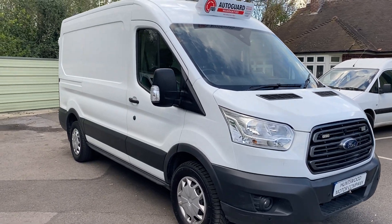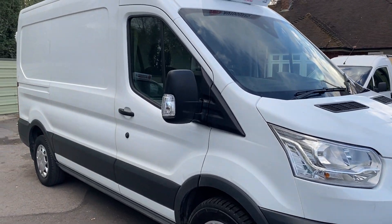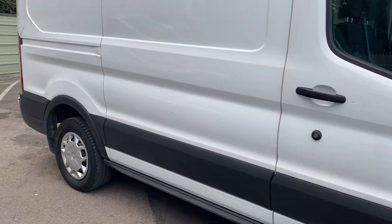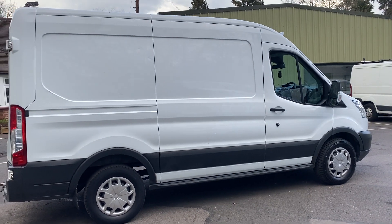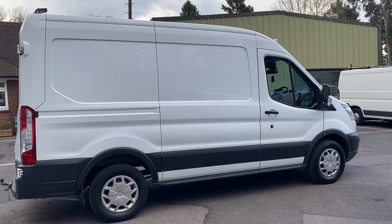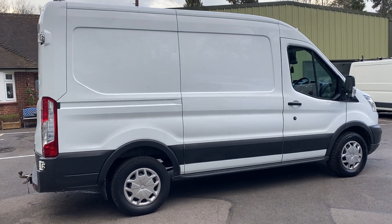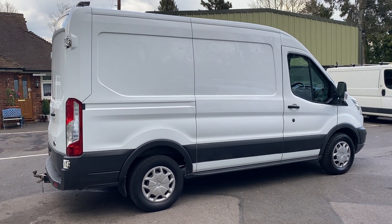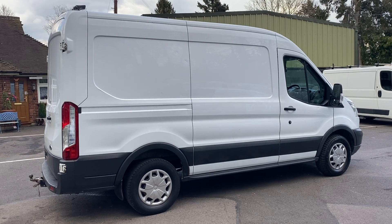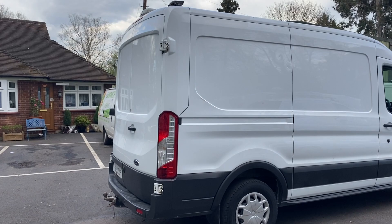Here we have a 2016 medium wheelbase high roof Ford Transit in white. One owner from new — it's been owned by an engineering company and they have looked after this van to the spare. It had a new engine fitted at Ford last year, coming up to £6,000. So if you're looking for a van that has been predominantly serviced by Ford, maintained by Ford, thousands of pounds have been spent on this vehicle, and the history is absolutely fantastic.